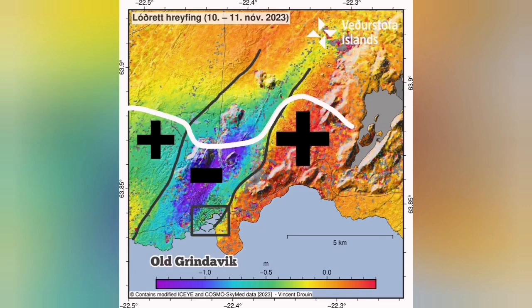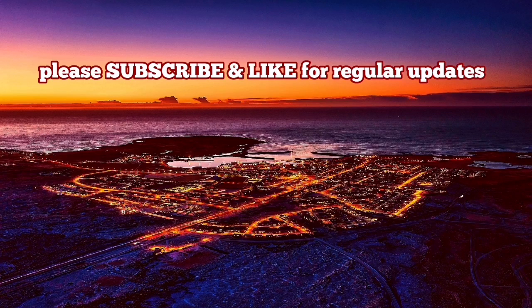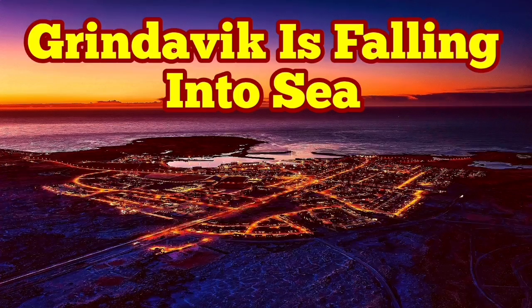The drop-down will cause the harbor to be more into the sea, falling into the sea, and we can use that to our advantage. Grindavík is certainly falling into the sea, but it can be a tourist attraction after that.